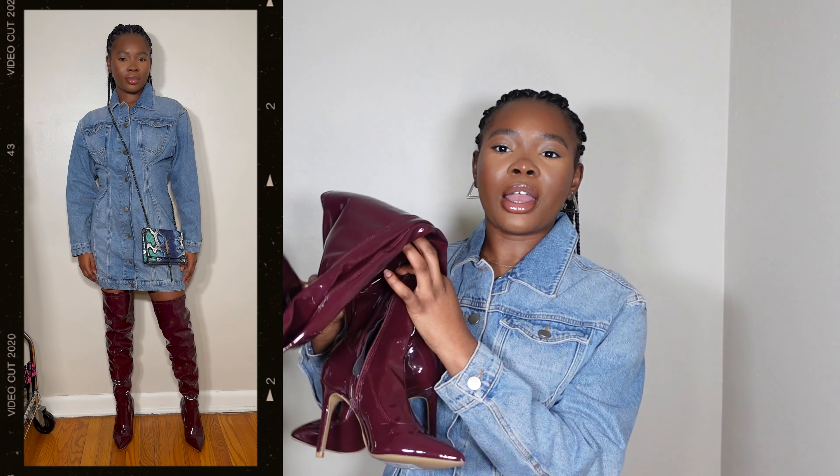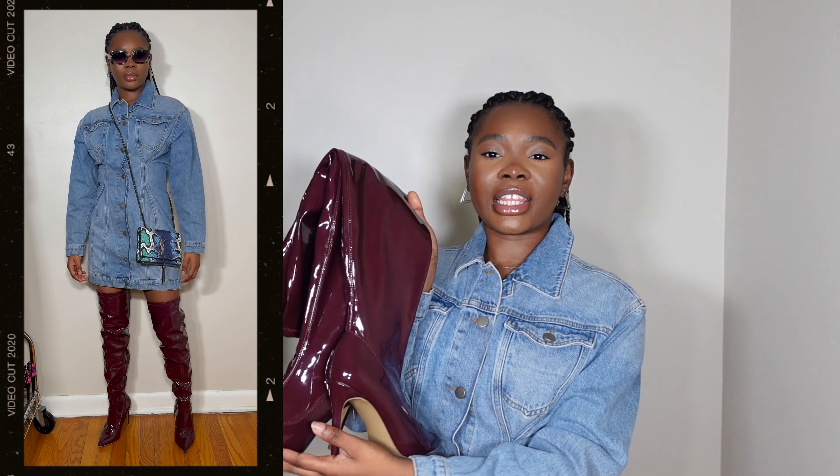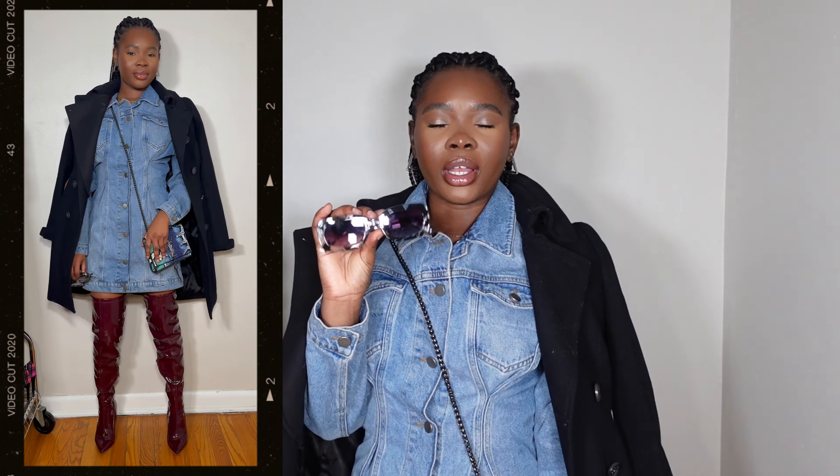I'm pairing the denim dress with these patent leather thigh-high boots in a purple plum color that I got from New York & Company — I'll put the link or something similar down below. I also paired it with dark silver sunglasses, my YSL crossbody, and a black wool jacket. Each piece is a statement, but together they create a cohesive statement. When dressing up this winter, it's important that your pieces each say something on their own but together tell one cohesive story.